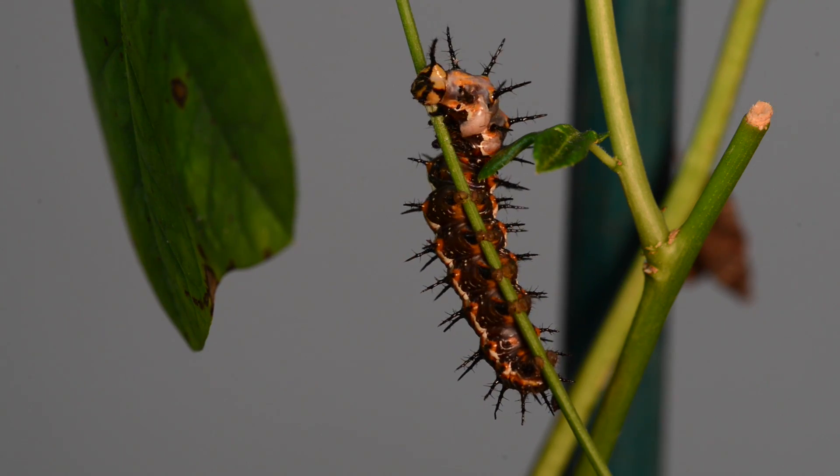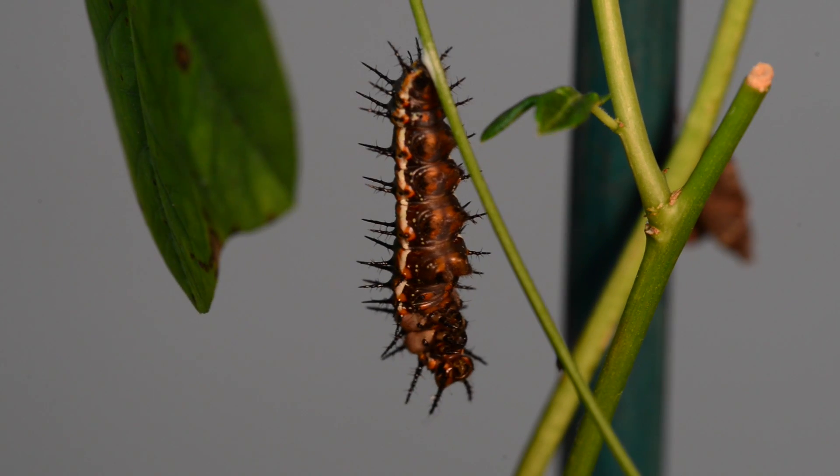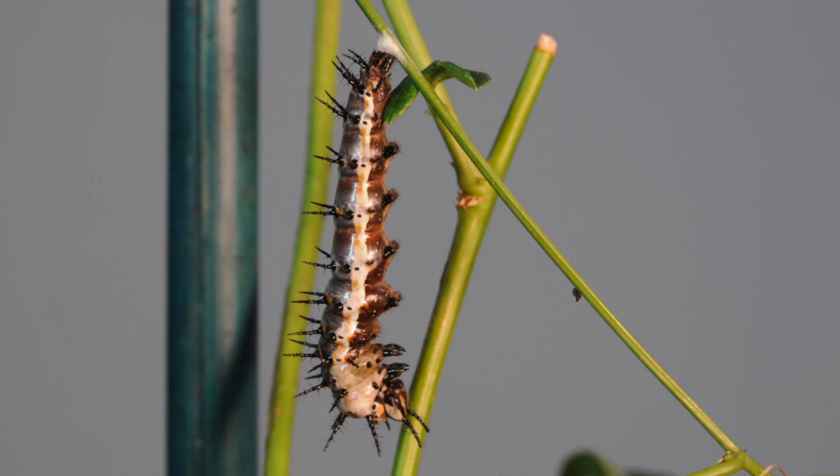After fully developing, the caterpillar spins an anchor silk on a twig and suspends from it. Then, an amazing change converts it from a caterpillar into a chrysalis.